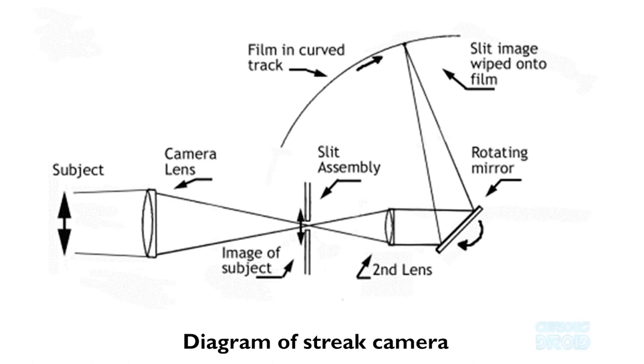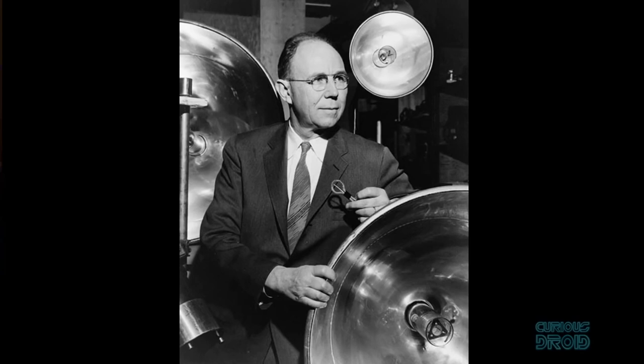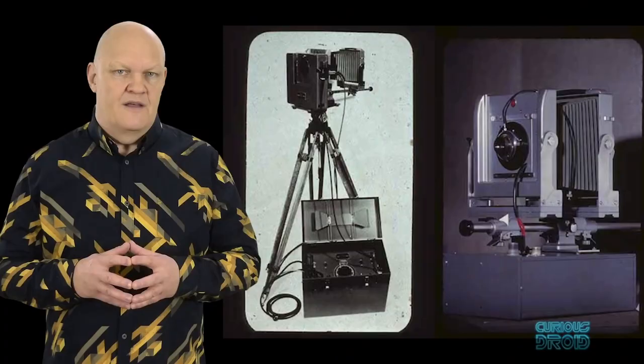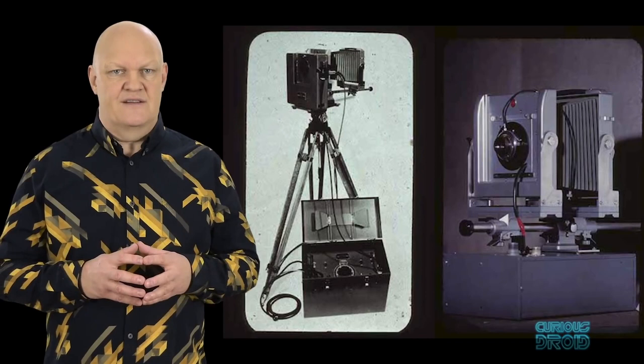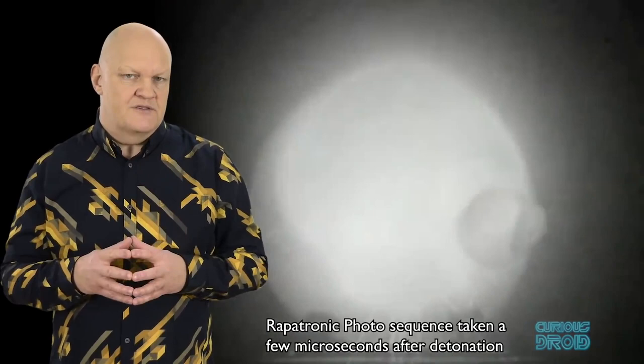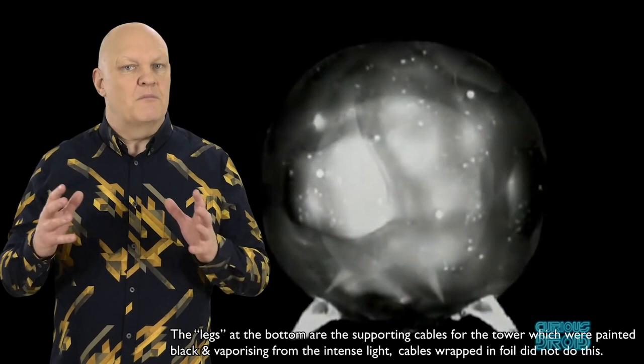Julian Mack helped develop the Mack Streak camera, which had a 10 million frames per second limit — that's one frame every 100 nanoseconds. By the 1950s, Harold Edgerton had developed the Rapatronic camera, the name coming from Rapid Action Electronic. This used a magneto-optic shutter which allowed it to have an exposure time as short as 10 nanoseconds — that's 10 billionths of a second. First used for the hydrogen bomb test at Eniwetok Atoll in 1952, up to 10 cameras were used in sequence with an average exposure time of three microseconds, and the images were then played back and blended together to give the impression of a film.